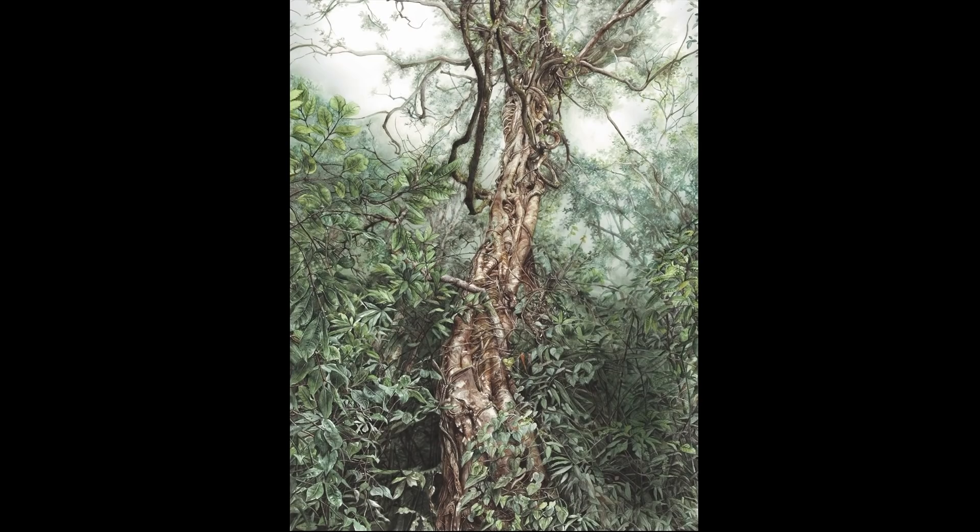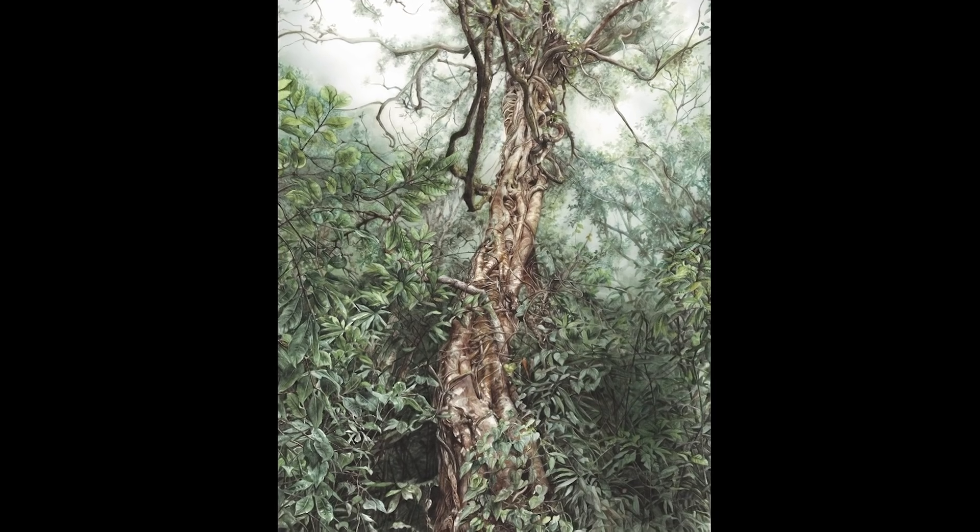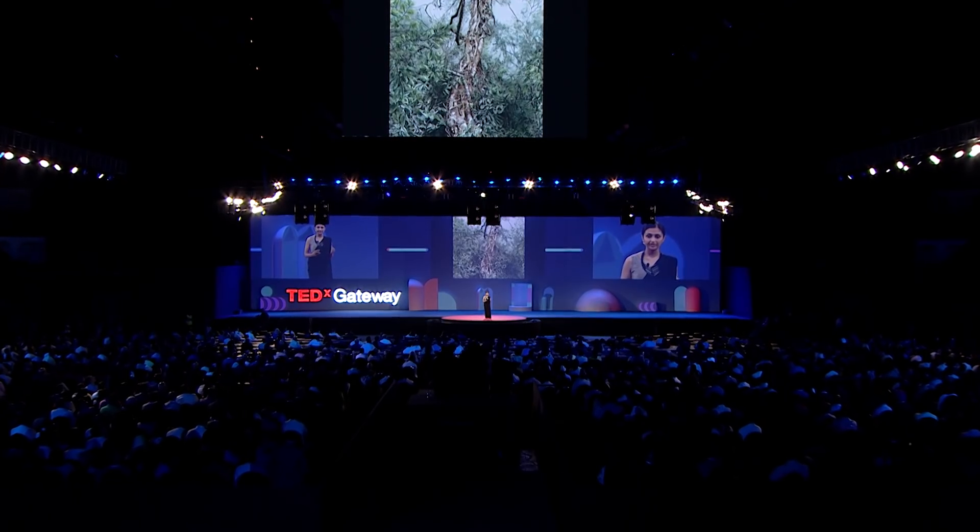Further inside the jungle, you might meet the strangler fig. It grows in areas where sunlight is scant and competition is intense, and so it has a strategy to cut in line and get ahead. Its seeds are dispersed by birds that drop them atop the branches of existing trees. That little seed will start to germinate from there, sending its shoots upward to the sky and its roots all the way down to the ground, all the while strangling the host tree — often to death. And even if that host tree dies and rots away, this strangler will persist as a hollowed-out column of roots and branches.